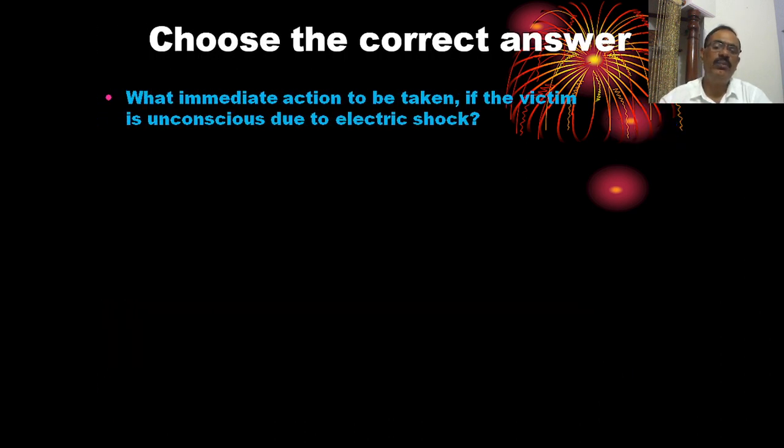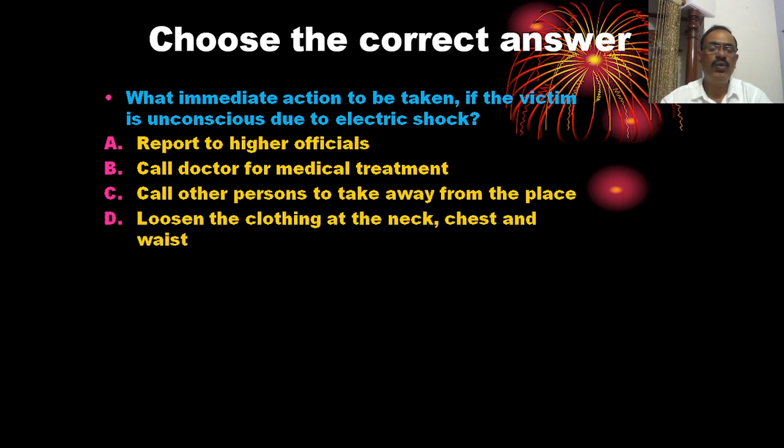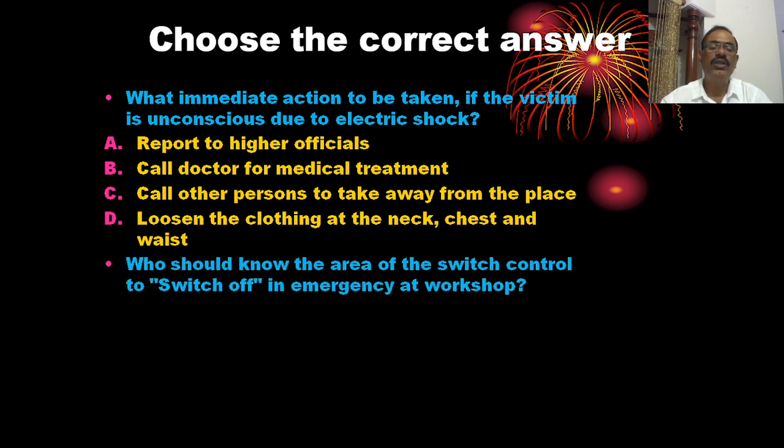What immediate action should be taken if the victim is unconscious due to electrical shock? The options are: report to higher officials, call a doctor for medical treatment, call others to take the victim away, and loosen the clothing at the neck, chest, and waist. The correct answer is D — loosen the clothing at the neck, chest, and waist.